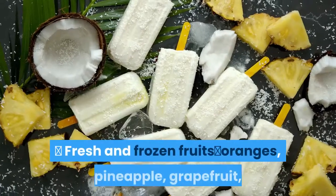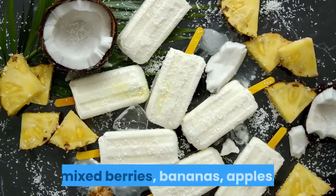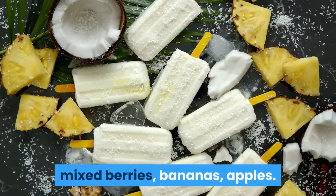Fresh and Frozen Fruits: Oranges, Pineapple, Grapefruit, Mixed Berries, Bananas, Apples.